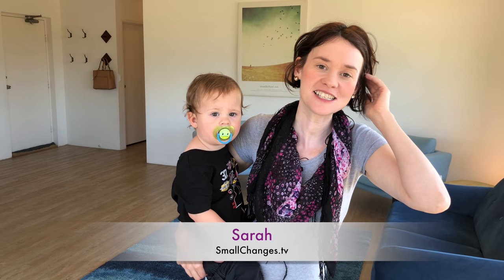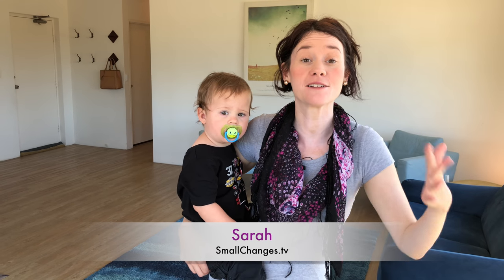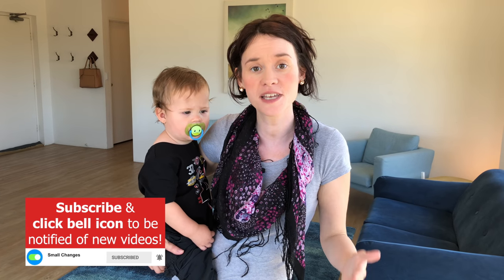Hi guys, welcome back to our channel. Today we are finally going to show you a full apartment tour of our new home. We're so excited. Everything has aligned so that I can finally do this tour for you. If you're new to our channel, we are a family of seven — myself, my husband and five children.